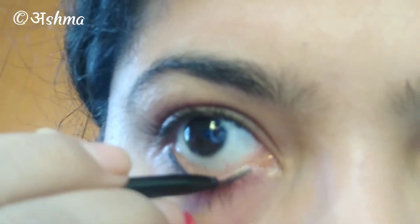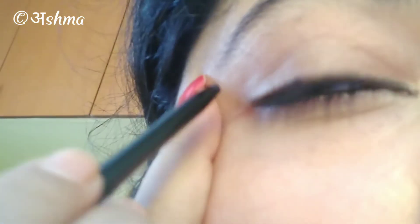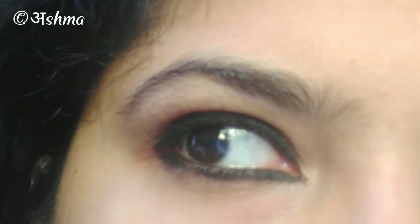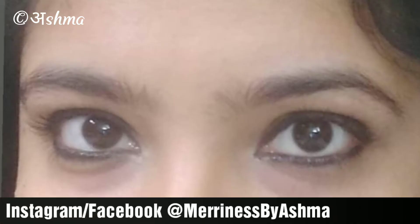I also applied it on my waterline, upper waterline, and as a liner, and it worked pretty well. I used it for about 12 hours — if you follow me on Instagram you may have seen it on my stories. The zero-hour look was really dark and pigmented. In between, I washed my face once and the color did bleed slightly but stayed. This is the 12-hour look.